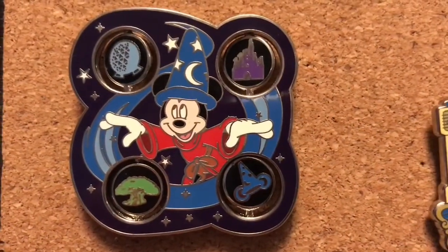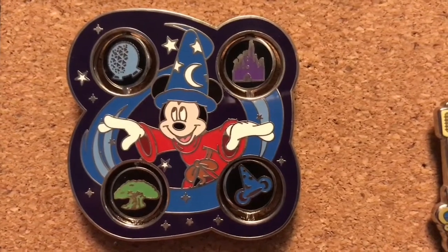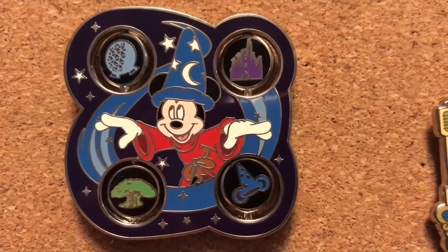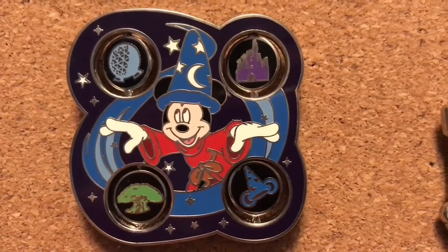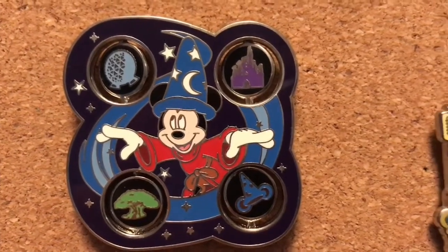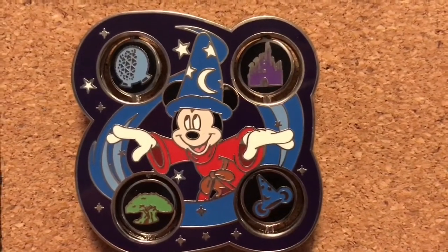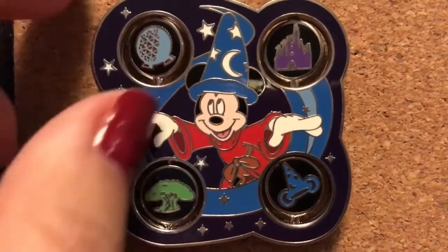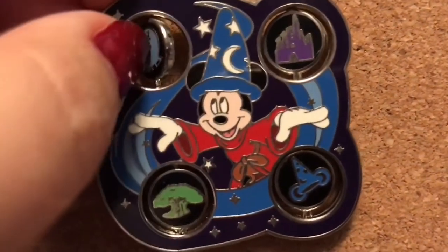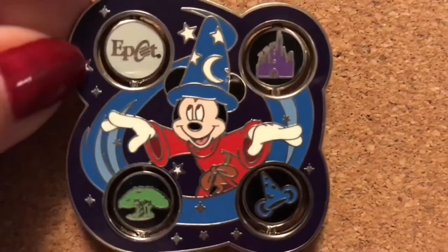So the first pin that I'm gonna share with you guys is from 2008 and it says 'first release' on the back, but I'm not really sure what that was about. I want to say this is part of the 'Four Parks One World' campaign they had that year, but I'm not sure — please correct me in the comments below. What I love about this is it's got four spinning elements on there, so on one side you see the park icon, but you also see on the other side the name of the park.